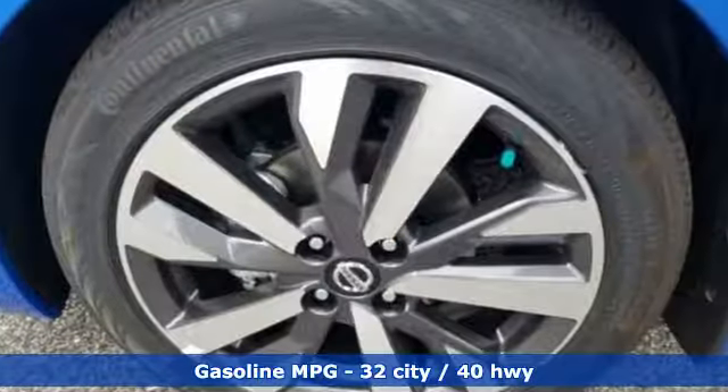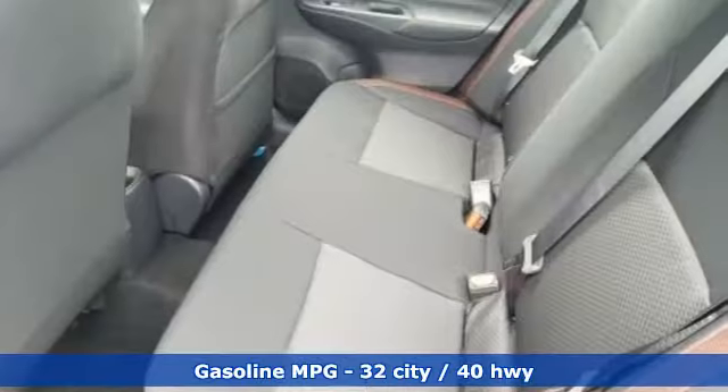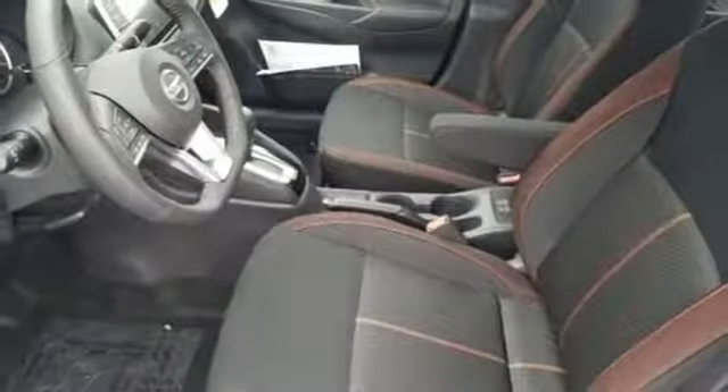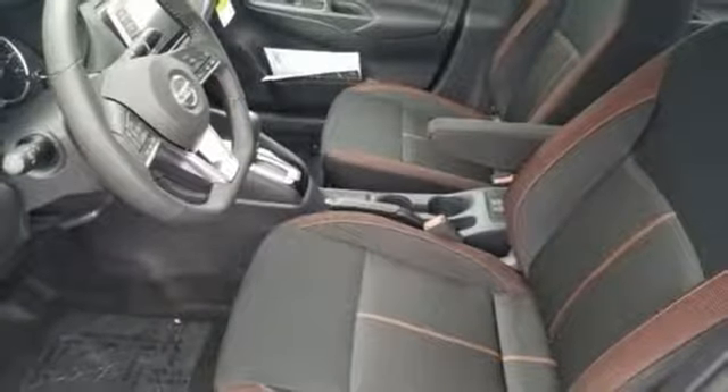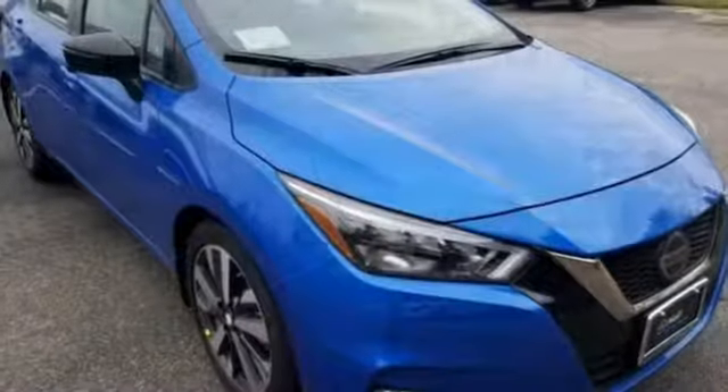Streaming audio, doors and push-button start proximity key, front heated bucket seats, remote engine start, manual tilting steering column, inline four-cylinder engine, aluminum wheels, gas pressurized shocks, and power heated mirrors.